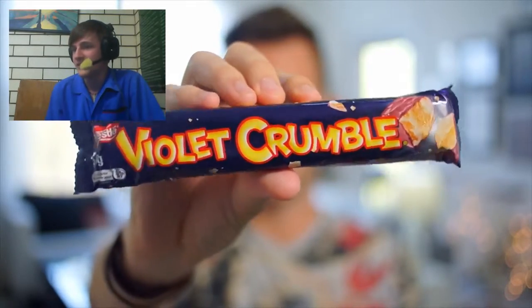First up, Violet Crumble. It's the way it shatters that matters. I've never read that on a candy bar before. Delicious, shattering, chalk-coated honeycomb. Honeycomb? Interesting. I mean, this doesn't look like real honeycomb, so it can't possibly be real honeycomb, or this thing would be like $80. Honeycomb is expensive.